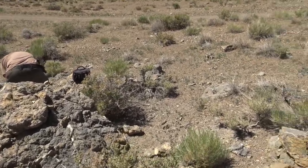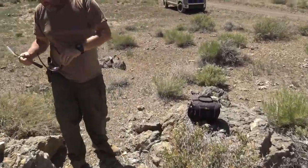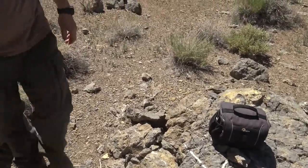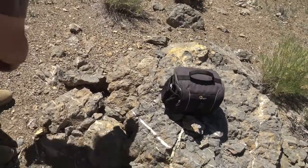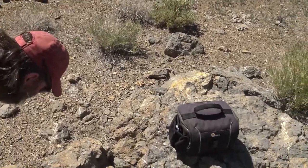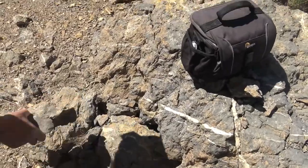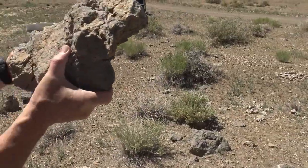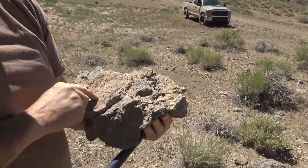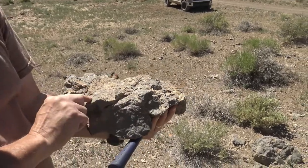I hear Zahner over here banging away at some rocks. How warm is it out here today? It said 99. We've got some clam shells in here - right there. They're all through this rock. There's another one there.